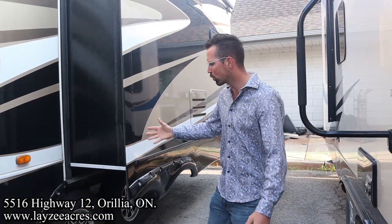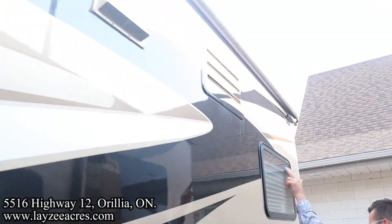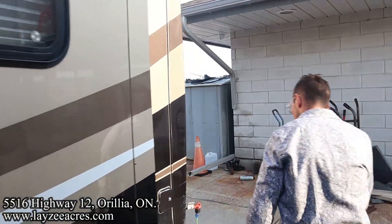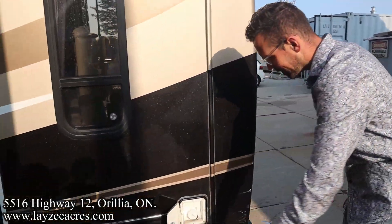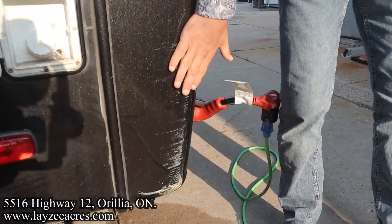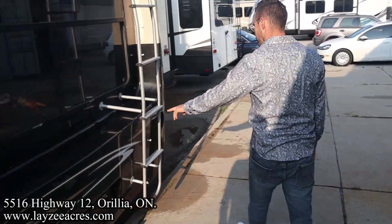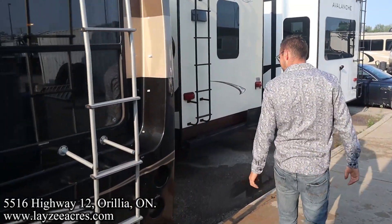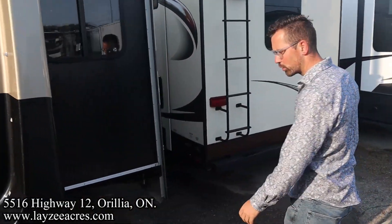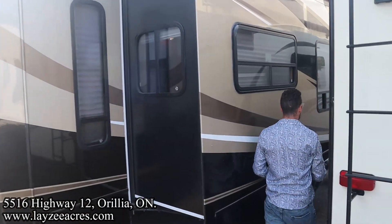We've got 16-inch tires with a leaf spring suspension with MORryde 4000 on there. Range hood vent and fridge vents in through here. Fresh water fill here and a little bit of a rub near the back corner. We've got an accessory hitch and a roof ladder to get up on your roof — check your seals every 90 days. Great looking rear fiberglass cap.